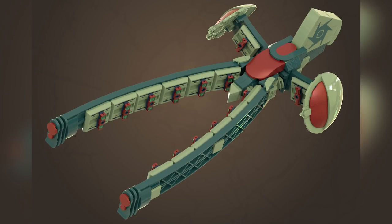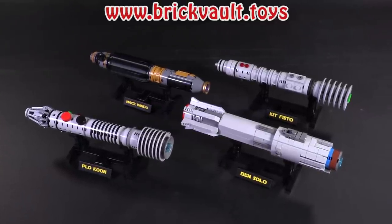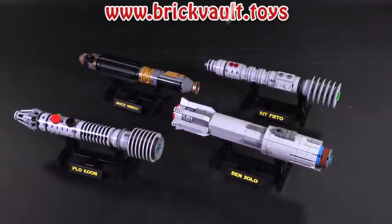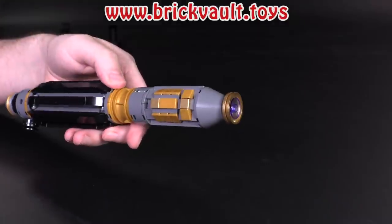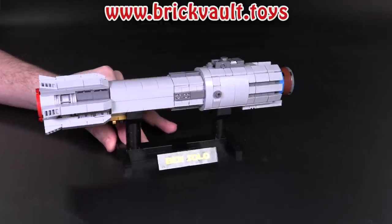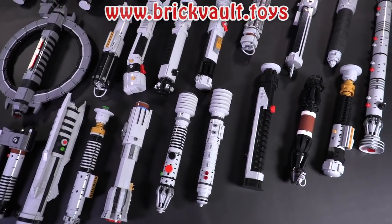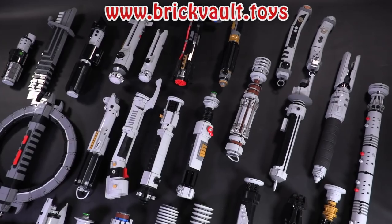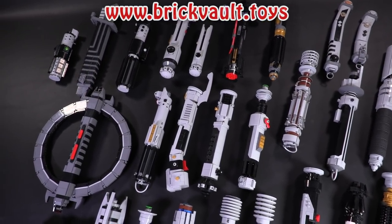Before we jump in, I'd like to say that the custom building instructions that have popped up in the web store this week are another pair of four lightsabers from the designer Built Bricks. This time around we've got Mace Windu's lightsaber, Kit Fisto, Plo Koon, and Ben Solo. The collection keeps growing — there are plenty more on the way. If you ever wanted to take a crack at building any of these lightsaber designs, you can find the instructions at our web store, brickvault.toys.